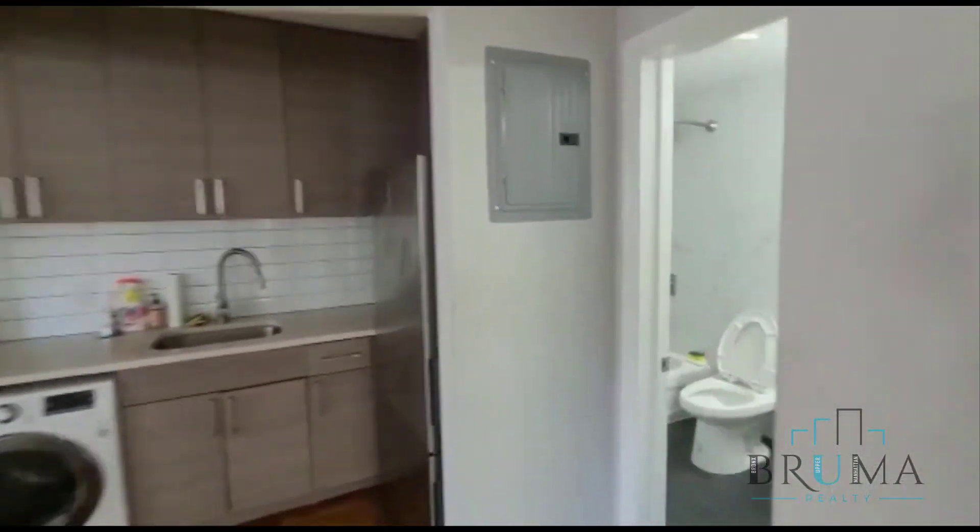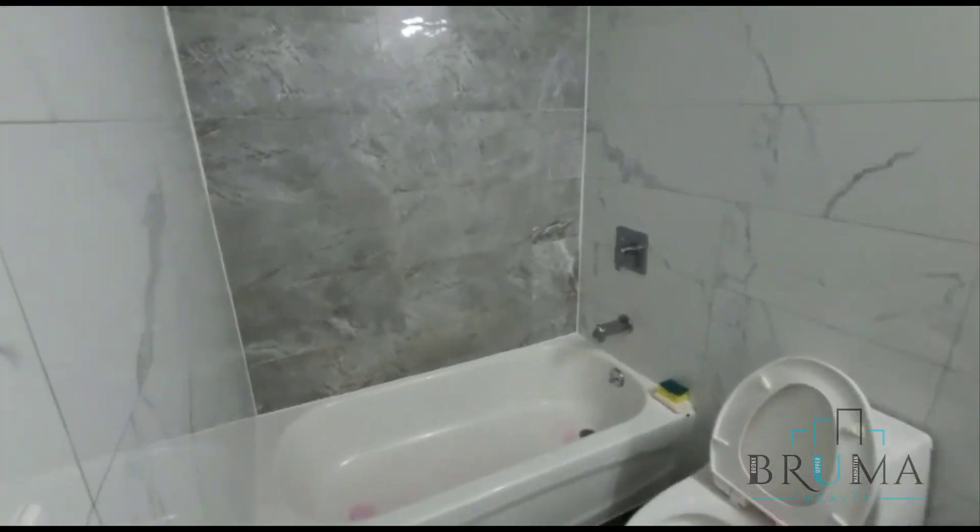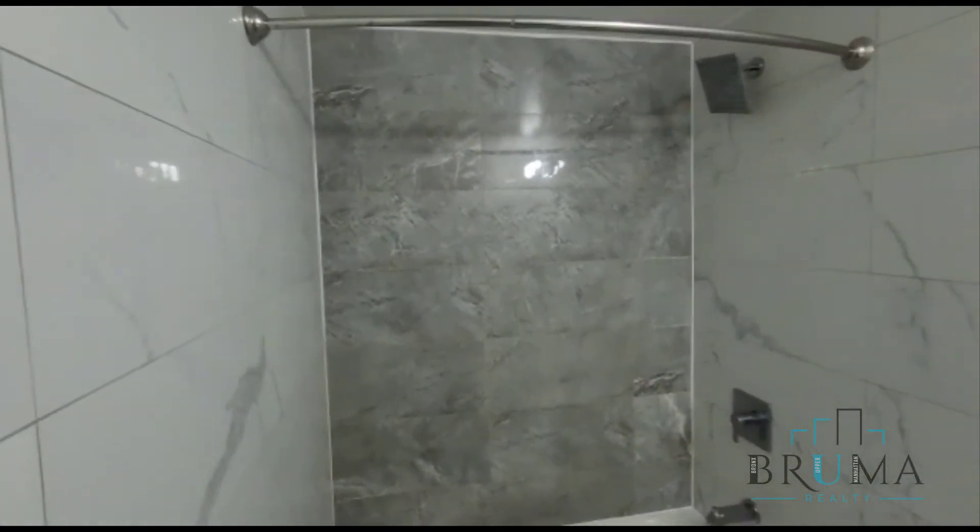And over here we have the bathroom — beautifully tiled.